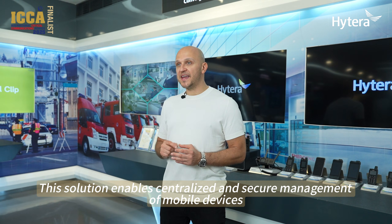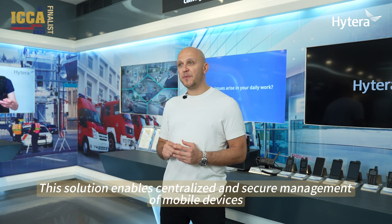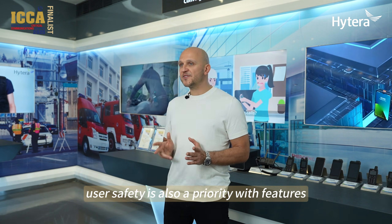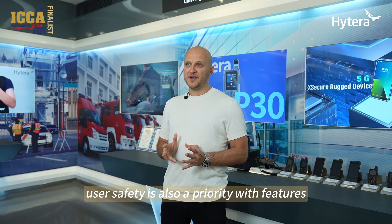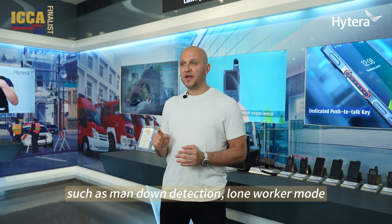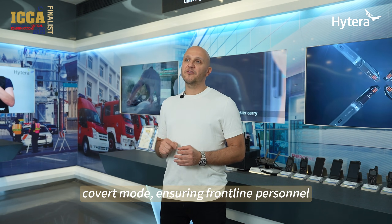To take security even further, Hytera has introduced its latest Enterprise Mobility Management solution alongside the PNC-660. This solution enables centralized and secure management of mobile devices, data and content, ensuring comprehensive data protection. User safety is also a priority, with features such as man-down detection, lone worker mode and covert mode, ensuring frontline personnel stay protected in the field.